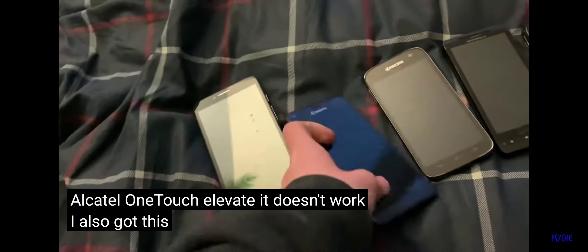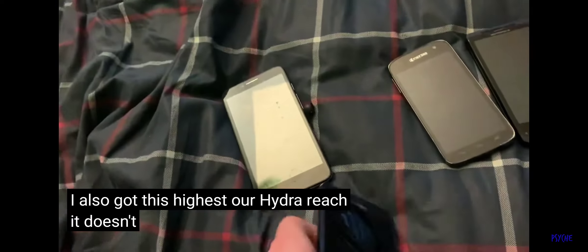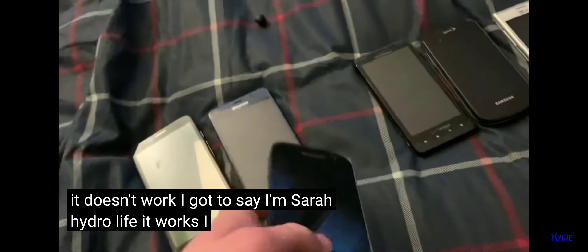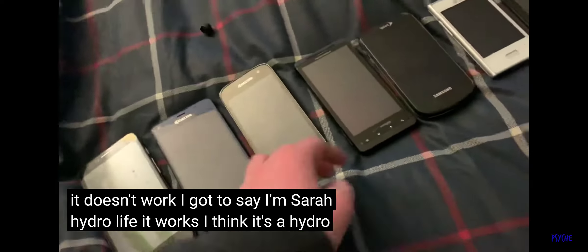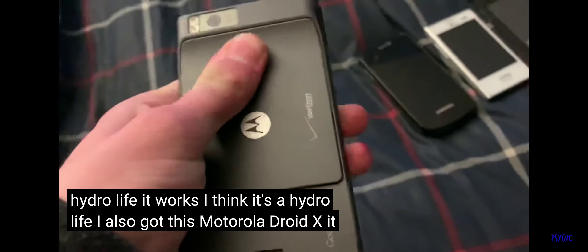I also got this Kyocera Hydro Reach — it doesn't work. I got this Kyocera Hydro Life — it works. Also got this Motorola Droid X — it works.